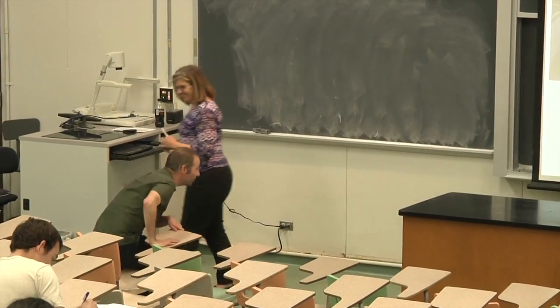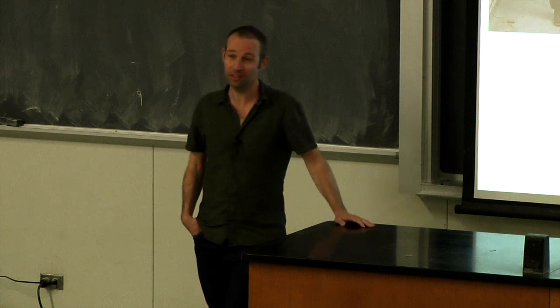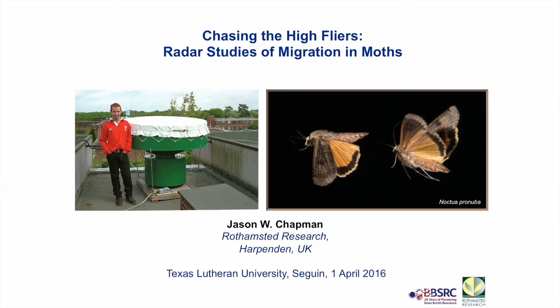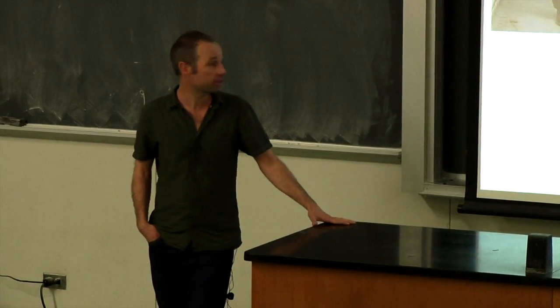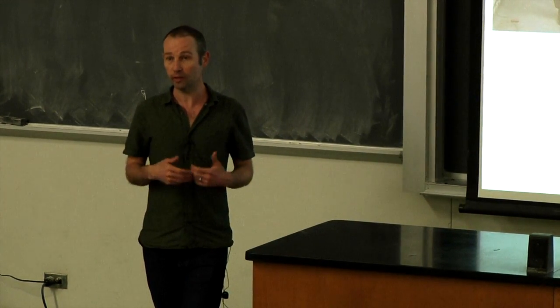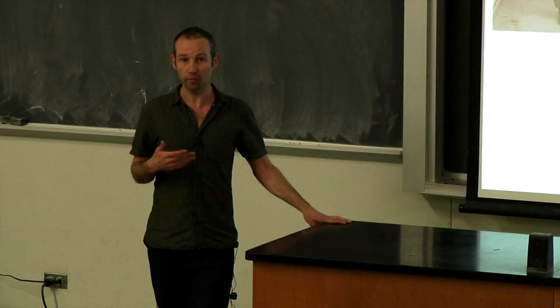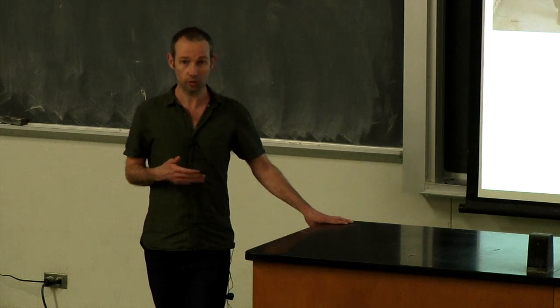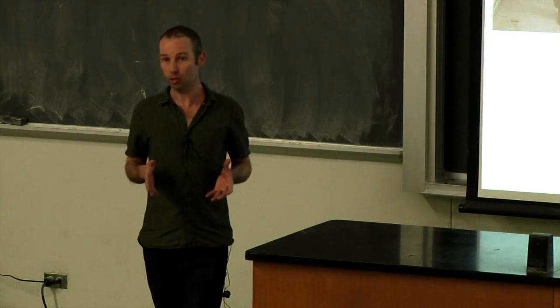Thank you. It's a great pleasure to be here — my first opportunity to visit this fine institution. My name is Jason Chapman. I'm a research scientist at Rothamsted Research, an agricultural research station just outside of London in southeast England. Everybody at my institute is concerned with finding more sustainable ways of growing crops, and my particular interest is in finding more environmentally friendly ways of controlling insect pests. I focus on migratory insects.